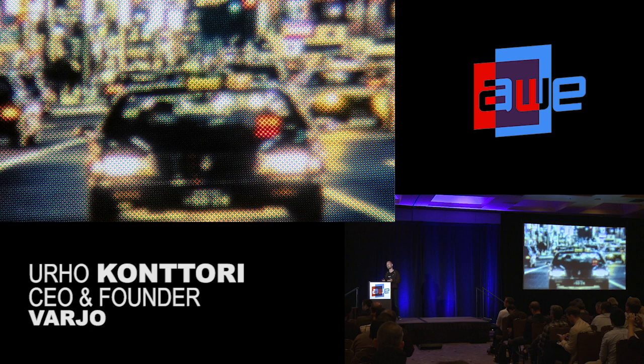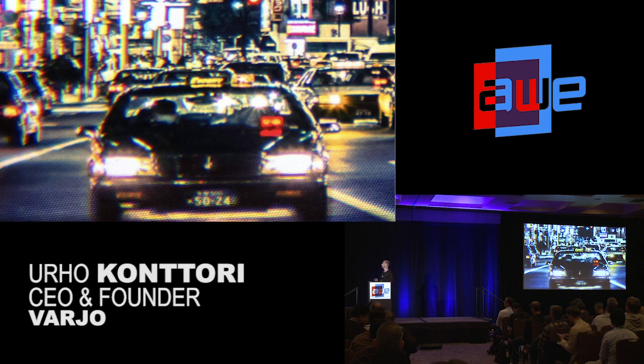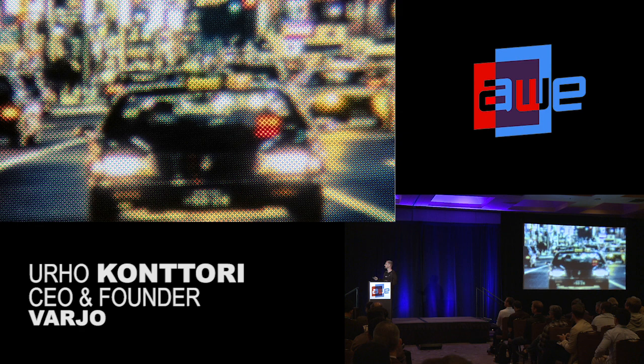Now let's take a look at this same image using our display technology — the bionic display. Suddenly you start seeing all of the detail, and this is a very tight crop of the display. We are running at over 60 pixels per degree — full, comfortable human eye resolution, for the first time in VR headsets. So when you compare, this is the best in class today, and this is what we are bringing to the market.